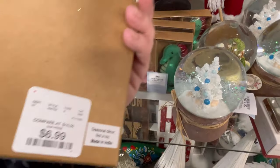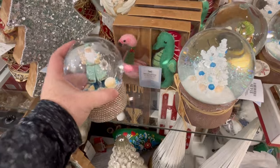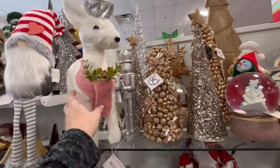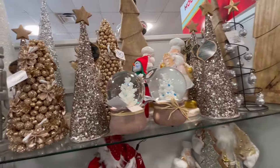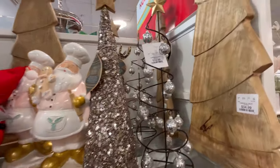They also have these cute little ornaments for $6.99. I would love to have a smaller tree and do a nautical theme, because I do live in a little beach town. We have this little deer for $24.99. And if you are in the Georgia area, this is the HomeGoods across from the Tanger Outlets at Pooler, Georgia.